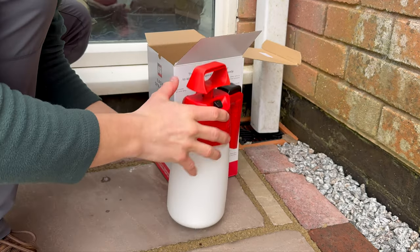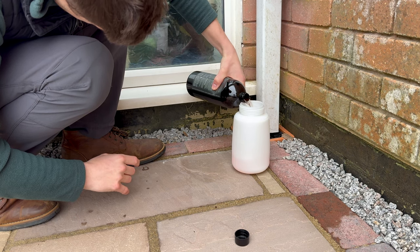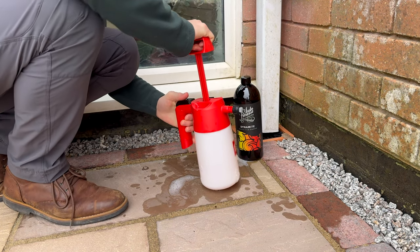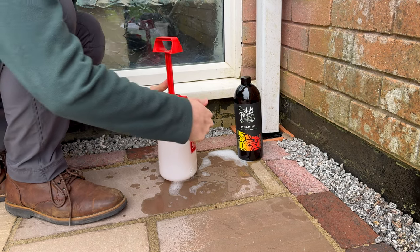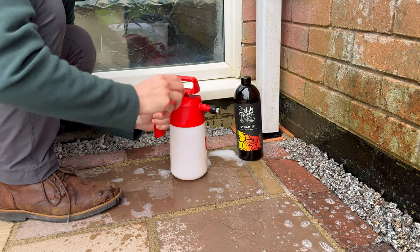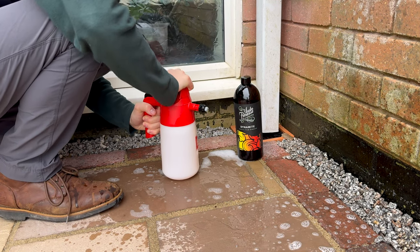Yeah, that seems good. Oh yeah, look at that — that is really good. Not bad. Right, let's actually use it now before we waste more product.